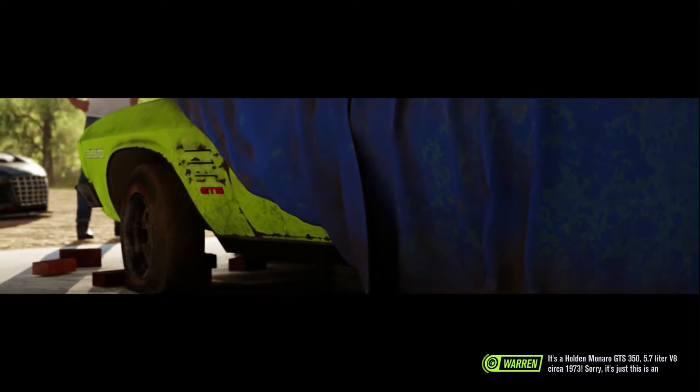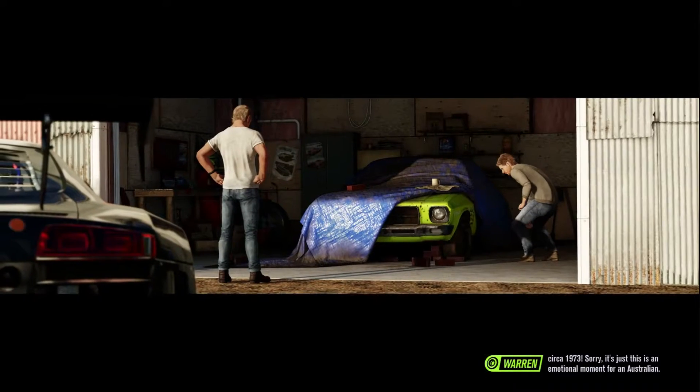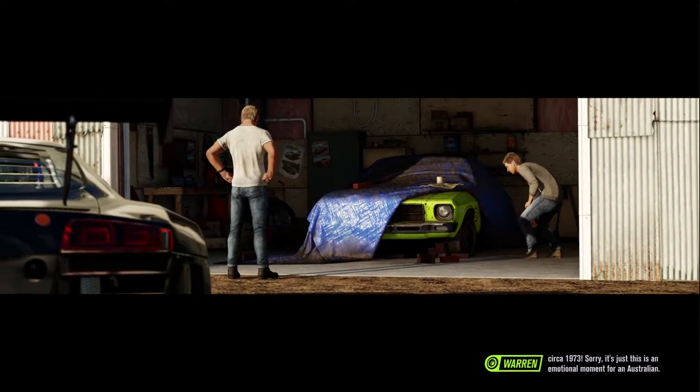It's a Holden Monaro GTS 350. 5.7 litre V8, circa 1973. Sorry, it's just this is an emotional moment for an Australian.